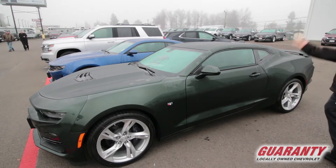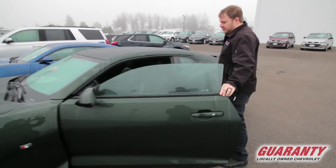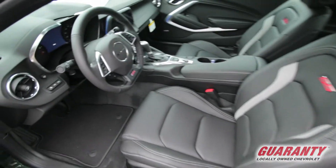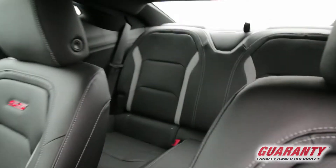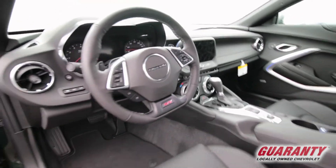This is the 2SS version, so this thing is loaded. Get a look inside — Bose premium sound system, very nice heated leather seats in there, automatic transmission with the power shift, heads-up display, Chevy MyLink system — virtually every option available on this car.